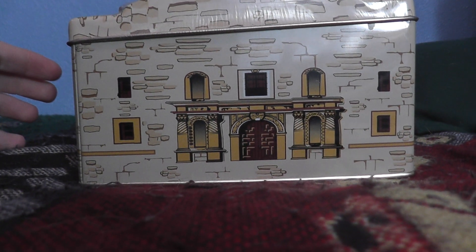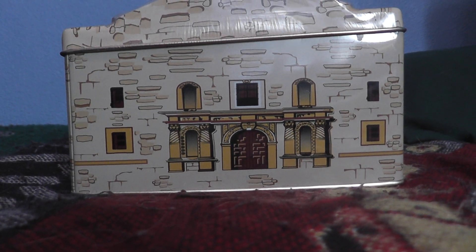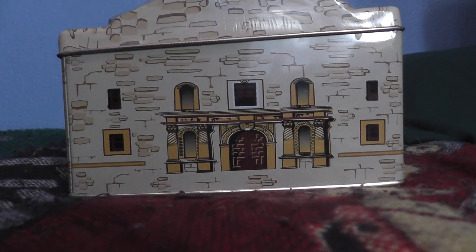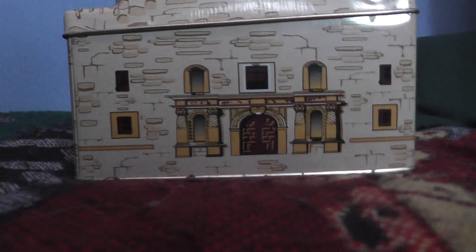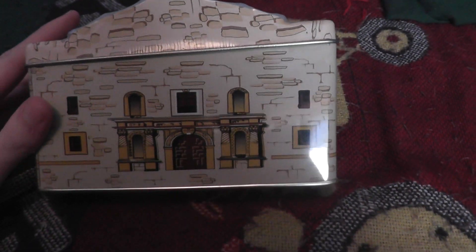Welcome to a cool collection video. This time around I'm going to show you this Alamo container. I think one of my cousins gave me this a while back ago, but I really don't remember so much, but I just thought I would show this to you.